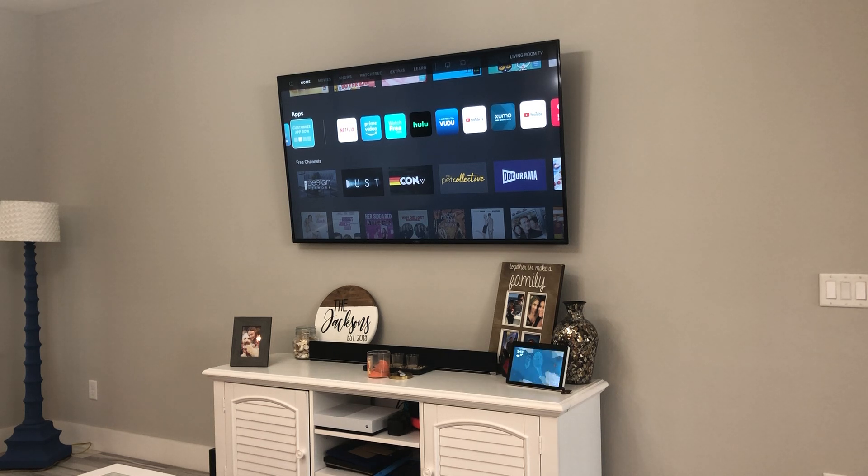Now there are two different Vizio V-Series. This is the one in the orange box — there's also one in a red box. The one in the orange box is a step ahead.